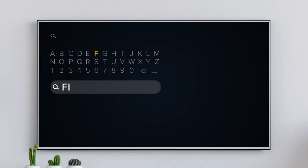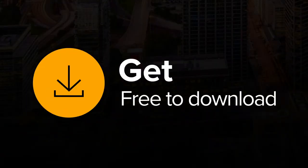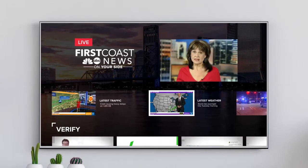Watching First Coast News is easier than ever on Fire TV. Just search First Coast News on your Fire TV device and click on the download button. You can easily find and stream newscasts on your schedule.